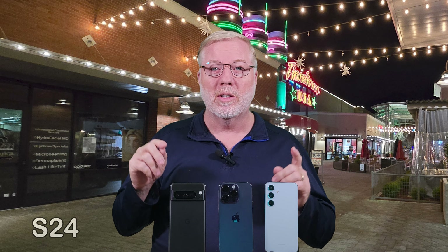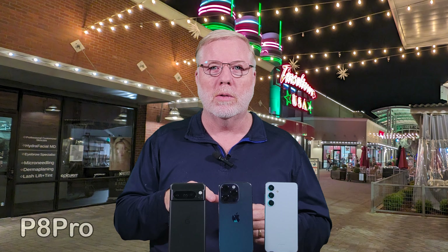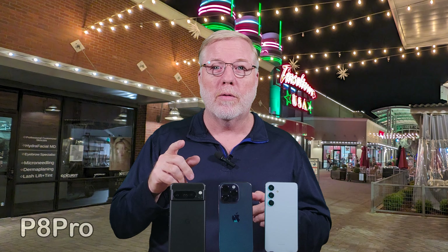If you saw anything in this video that you think I missed or did wrong, let me know in the comments below — I'm very open to your knowledge and learning. Please share what you're thinking, and while you're down there, go ahead and hit that subscribe button so you don't miss out on any more videos as we continue to review these phones and others. Thank you for your patience and hanging out with me during this video. Have a wonderful day and God bless.